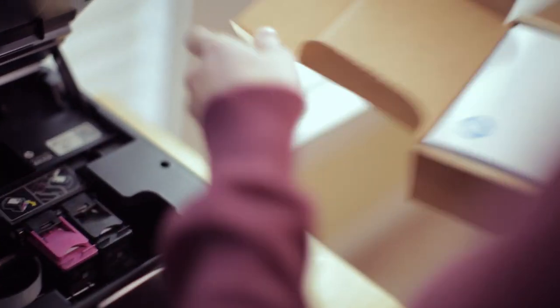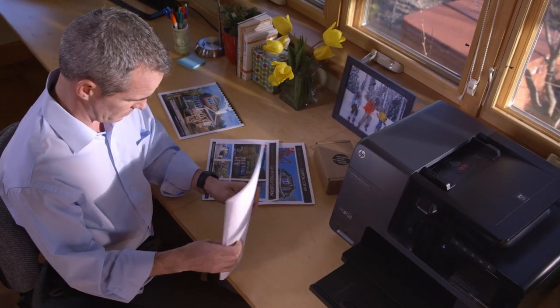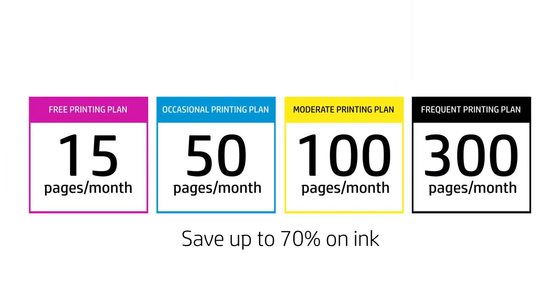It's the ideal printing solution if you want to save money on ink cartridges, eliminate last minute trips to the store to buy cartridges, or print colour photos for the same price as documents. We offer four flexible options that can save you up to 70% on ink.